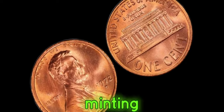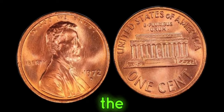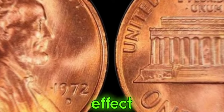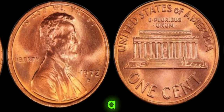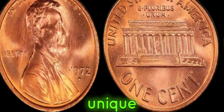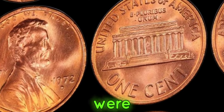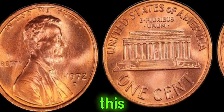This error occurred during the minting process, when the die used to stamp the mint mark onto the coin was misaligned, resulting in a distinct doubling effect. The 1972 D double die Lincoln penny is a holy grail for collectors — its scarcity and unique appearance make it highly sought after. While millions of pennies were minted that year, only a few thousand are believed to exhibit this striking error.